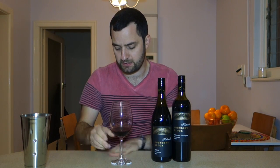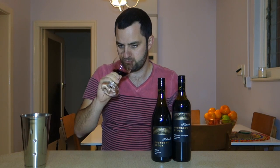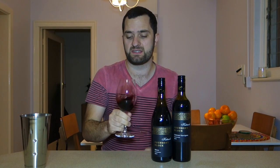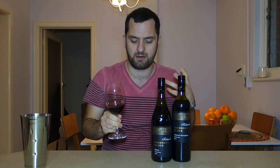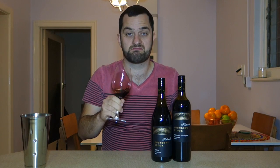Again, lovely, bright, proud varietal fruit characters on the nose in that kind of cassis, blackberry realm. There's a little bit of leafiness in there, a little bit of mint — a minty menthol is not uncommon in Coonawarra Cabernets. Nice and inviting, very fresh. Let's taste.